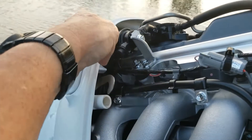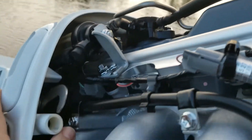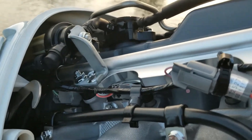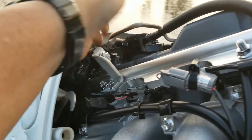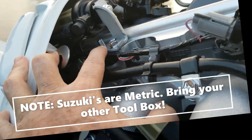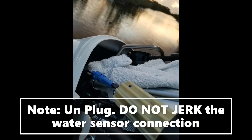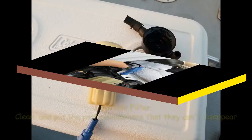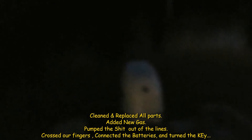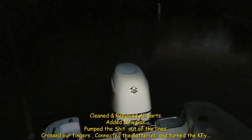You see that little filter right there? That's the one we've got to get out. I'm going to assume that we take these two off and this whole thing will pull up, because there's no way in God's green earth I'm putting my big ham hocks back there. Note to self: this is a metric bolt.